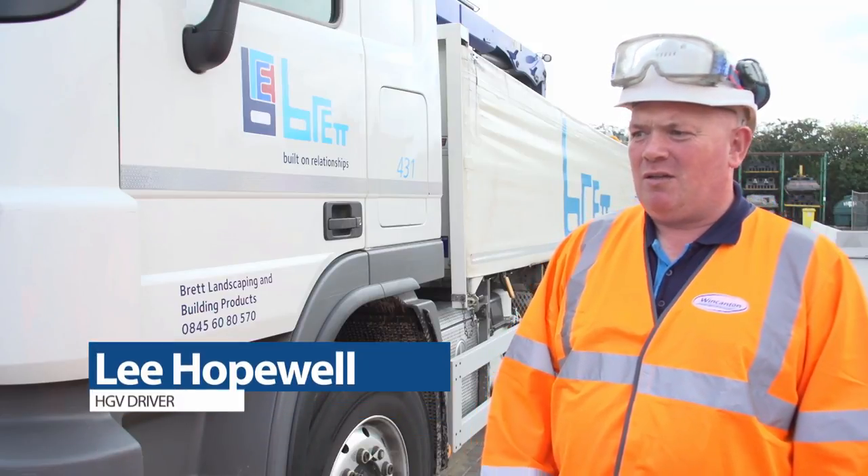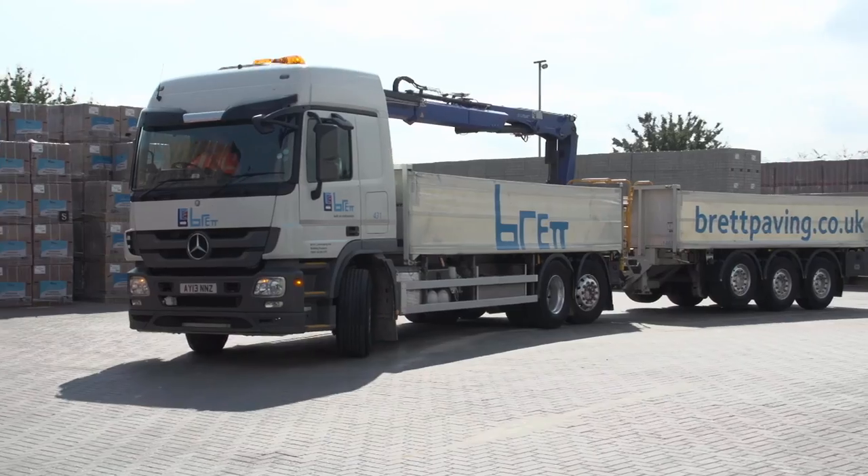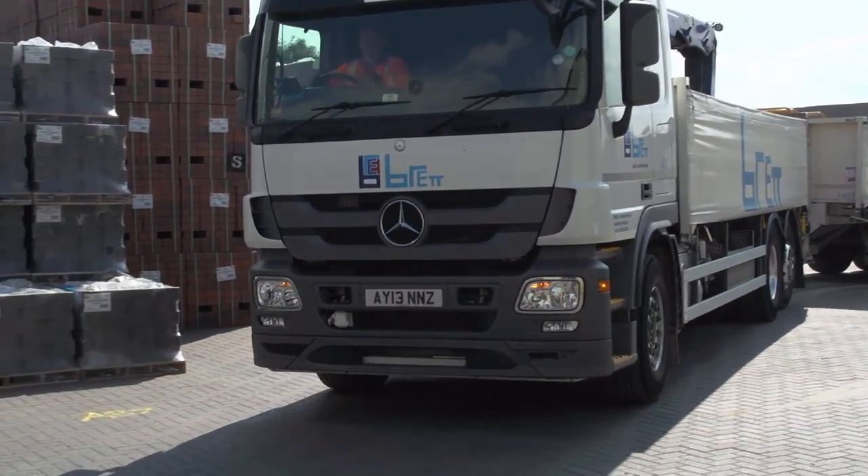I've been coming to Brett's for three years plus and the site improvements they've made around site are a lot safer for us lorry drivers coming in and out. All the site improvements they've made recently have made my job a lot easier as an HGV driver for delivering and collecting from site, and gaining access and egress from site and getting around site is a lot easier than what it used to be.